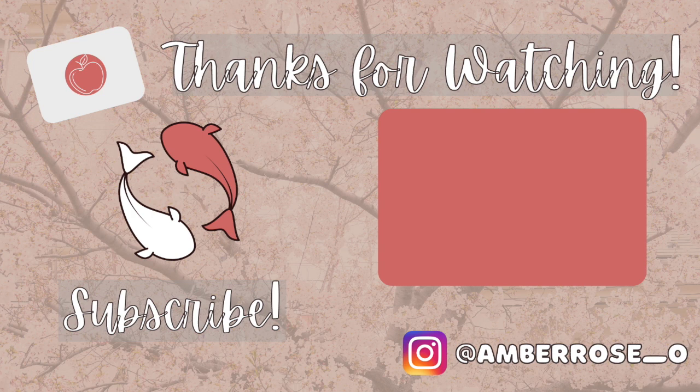That is my monthly and weekly spending living in Kyoto, Japan. I hope you enjoyed this video and found it helpful. Please comment below if you have any questions, and like and subscribe for more Japan content. See you next time!